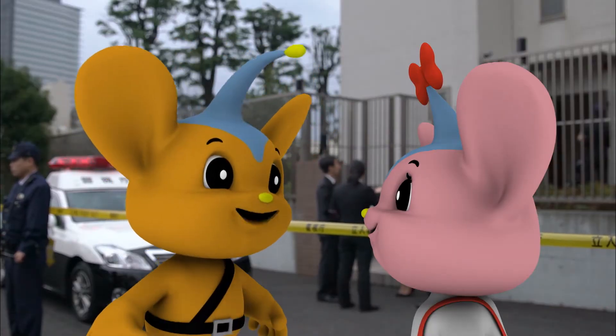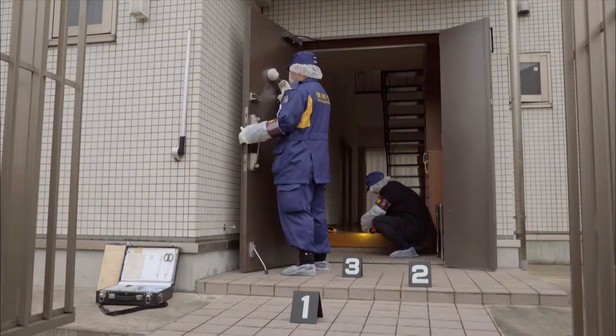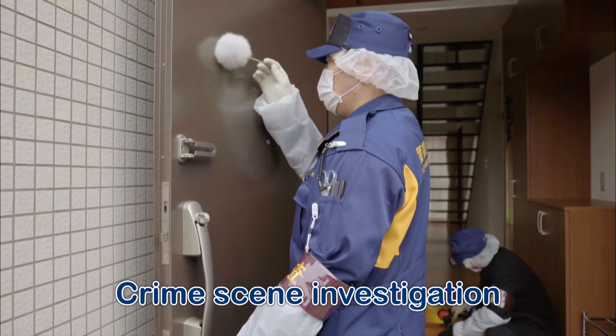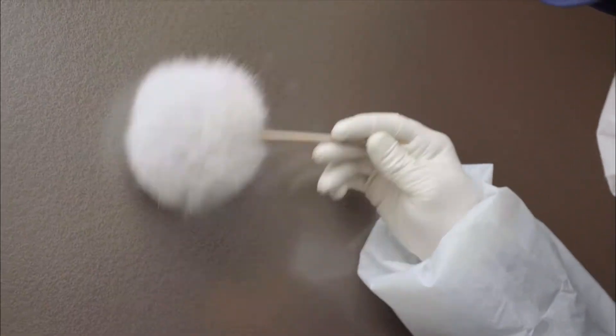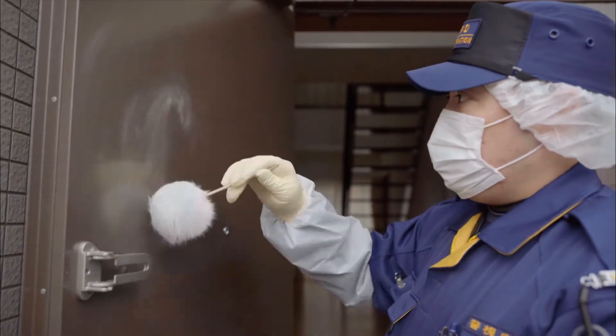It looks like there was a robbery here. Who are those people cleaning? They're not cleaning. They're from the Identification Division. They're using those tools to find fingerprints. Criminals leave sweat and oil when they touch something.